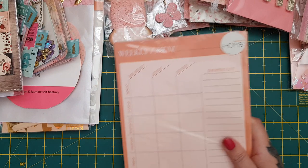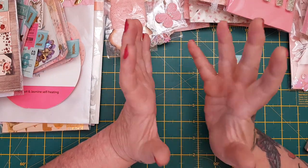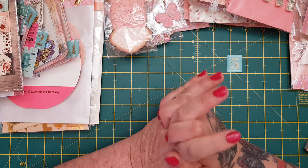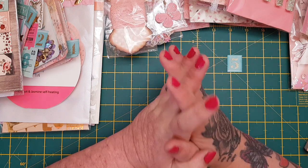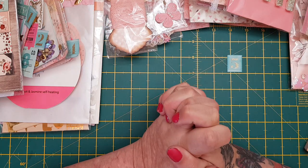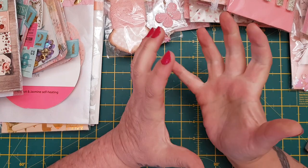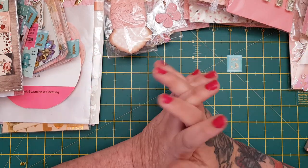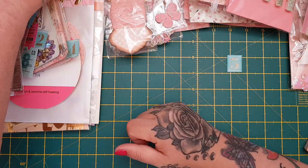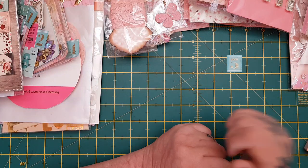Thank you so much Deborah - so many beautiful goodies. Thank you to Liz as well. Thanks for sending stuff to Ellison - she will be over the moon. Beautiful happy mail: thank you Liz all the way from Canada, and Deborah for all your gorgeous creations. I will link Deborah's channel down in the description box. Unfortunately Liz doesn't make videos, but who knows, maybe one day she will. Let me know what you think in the comments and I'll see you all again soon, bye!